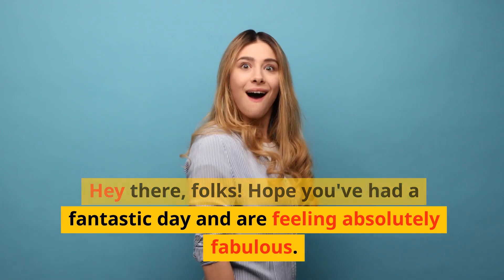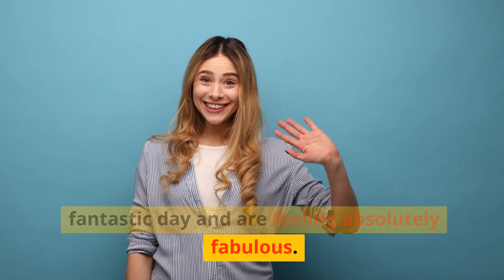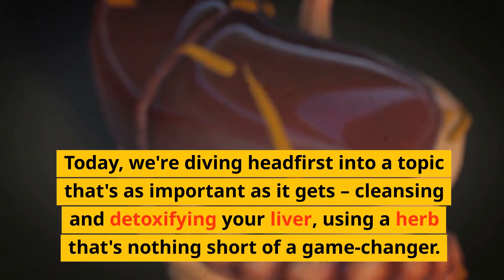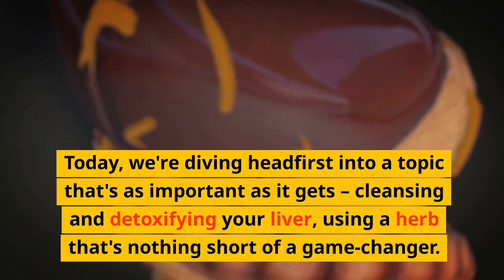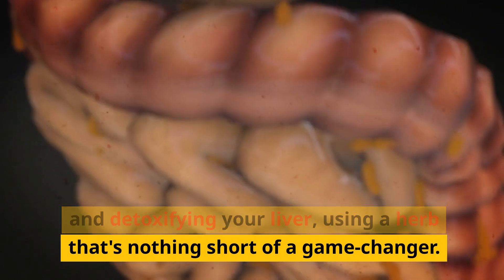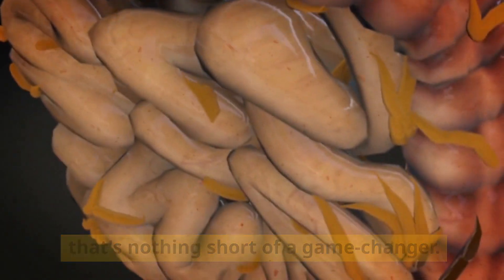Hey there folks, hope you've had a fantastic day and are feeling absolutely fabulous. Today we're diving headfirst into a topic that's as important as it gets: cleansing and detoxifying your liver using a herb that's nothing short of a game changer.